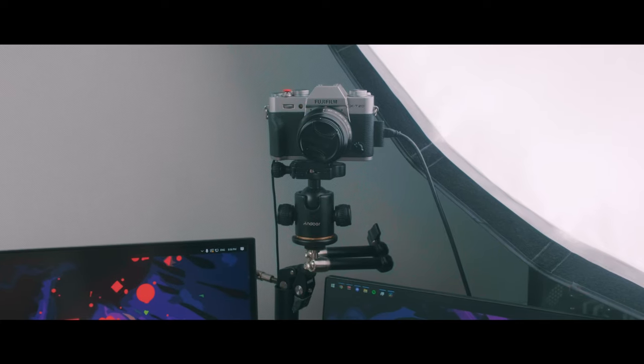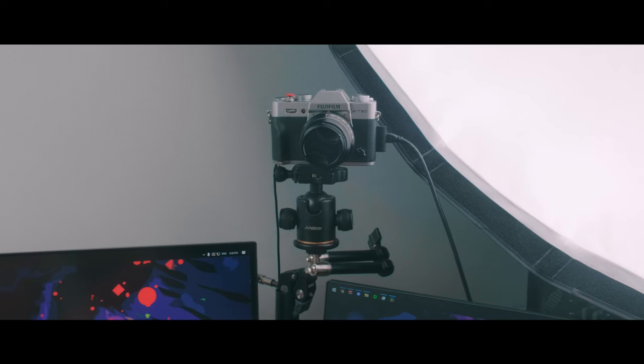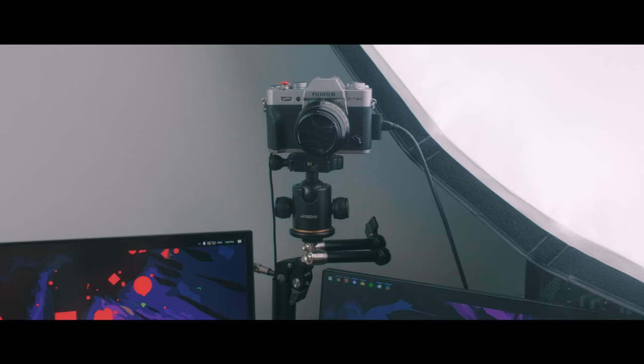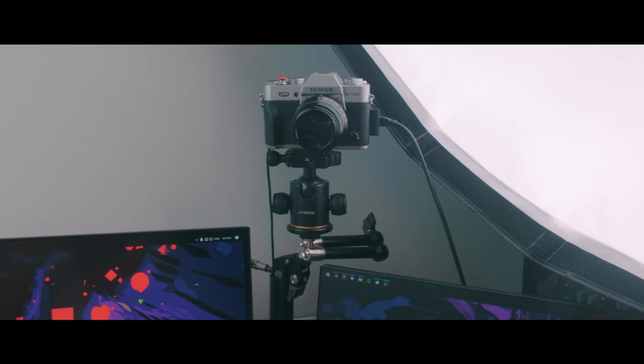For video meetings I've set up my Fujifilm X-T20 mirrorless camera. The cable on the right is an HDMI cable connected to a Cam Link 4K which is then connected to my computer. The cable on the left is a dummy battery so that I can plug my camera into the wall and not worry about charging my batteries.